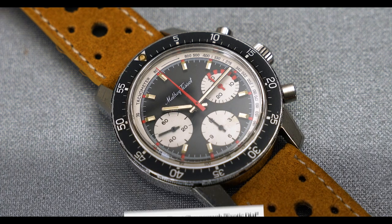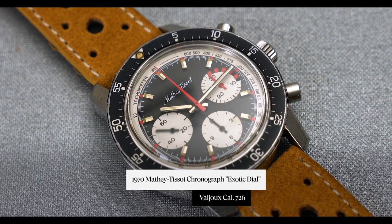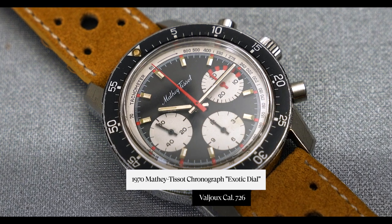Hey guys, it's Cam from Craft and Tailored, and in this episode of 'What Is On My Wrist,' we're talking about a really interesting Mathey-Tissot chronograph from the 1970s. It's an exotic dial — you don't see too many of these — and I've really enjoyed having this one on wrist, so let's get into the details.